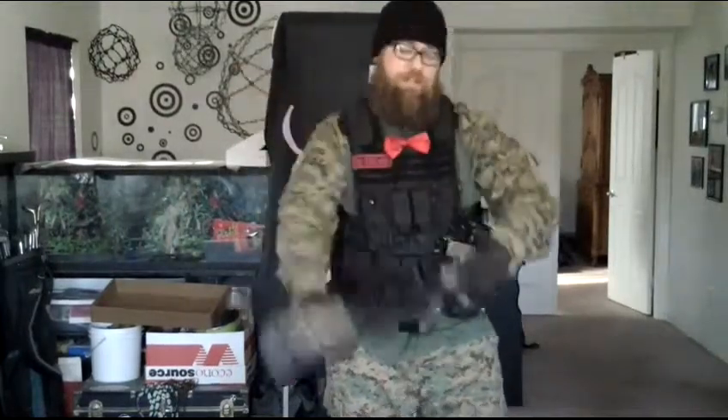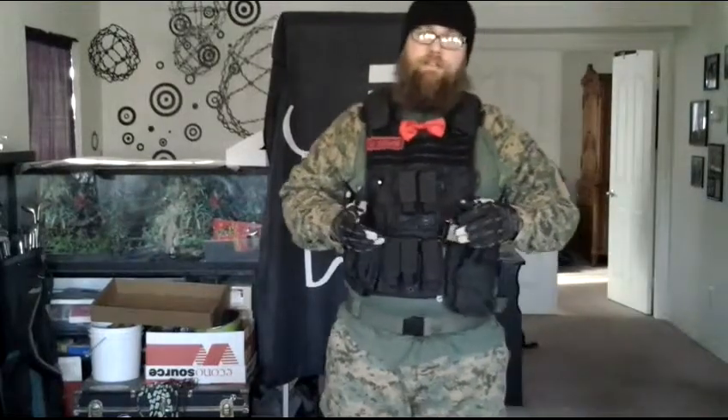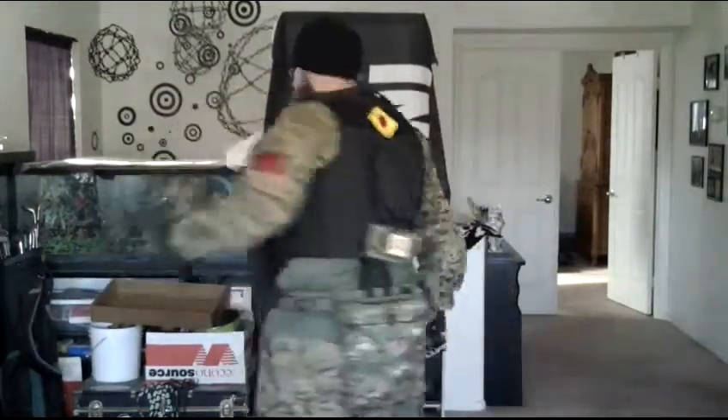I'm going to ditch each piece because it's hot in here. Now my main sidearm — my good old trusty 1911 Kimber style, some extras. And when I really need to, I'll pull out my good old full auto little bird.